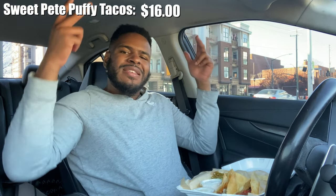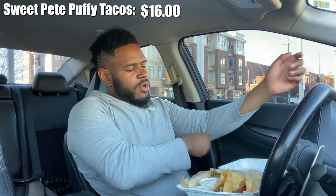Sweet pea puffy tacos come out to $16. Man, I got to tell you — I rolled up my sleeves for this one.